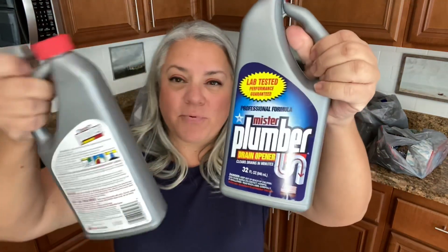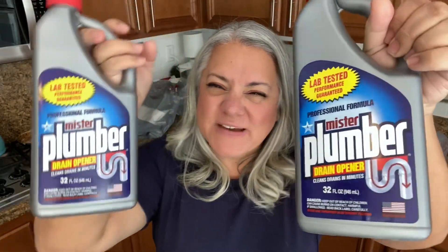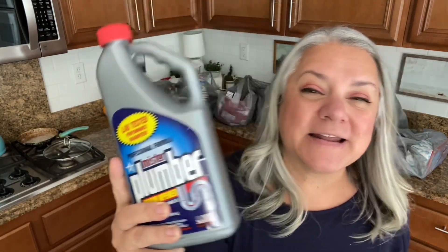I picked up this their brand of Drano. We have a couple of slow sinks — I probably should take care of that. But in the meantime, I just thought maybe having a couple of these on hand wouldn't hurt. I'll let you know if I like them or not. They seem to be an off brand, but it was only two dollars.